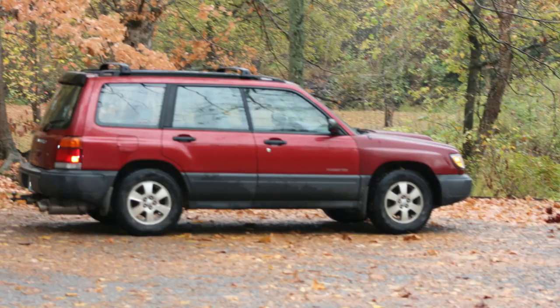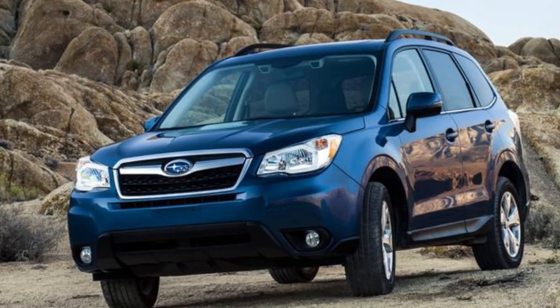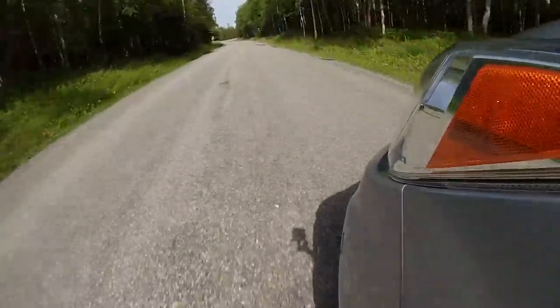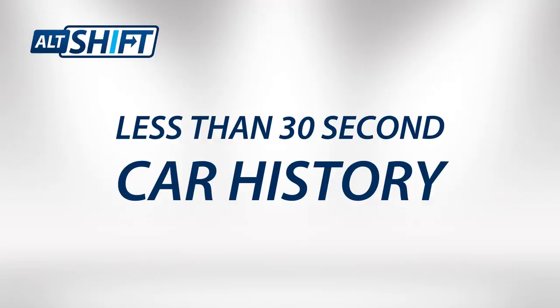The Forester was designed to be a best-of-both-worlds vehicle, fusing benefits of both SUVs and passenger cars. Since the 1998 model, there have been four generations, each getting upgrades for safety, performance, and eco-friendliness. The newest model integrates Subaru's EyeSight system, but it doesn't work very well in Alaska because the lane markers never seem to stick around for more than a month. That was Alt Shift's Less Than 30 Second Car History.